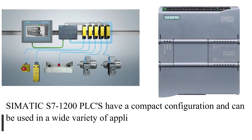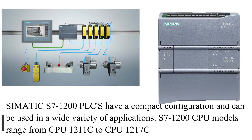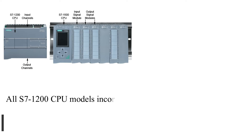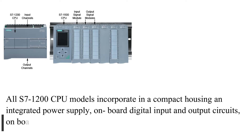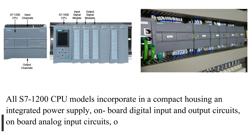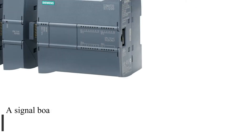S7-1200 CPU models range from CPU-1211C to CPU-1217C. All S7-1200 CPU models incorporate in a compact housing an integrated power supply, on-board digital input and output circuits, on-board analog input circuits, and one or two built-in PROFINET ports.